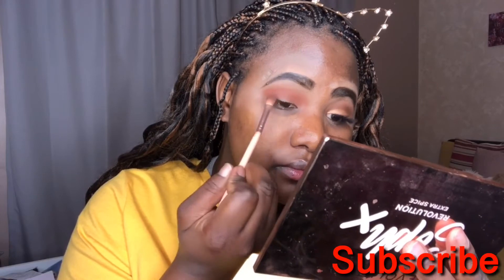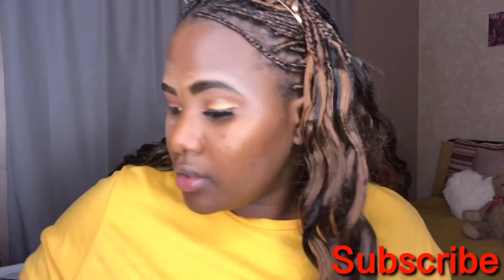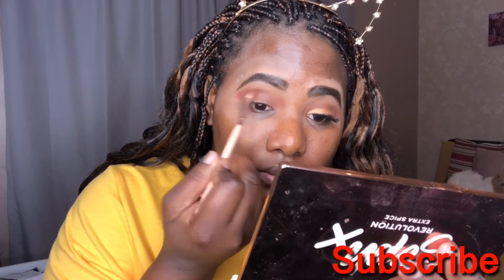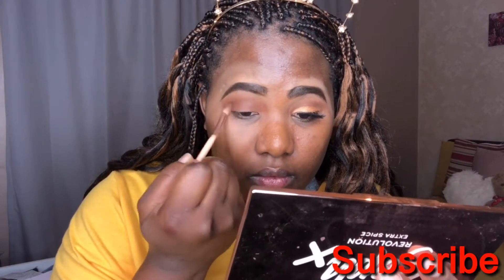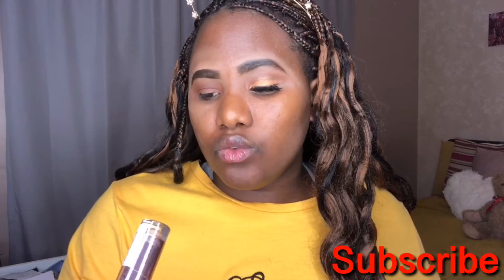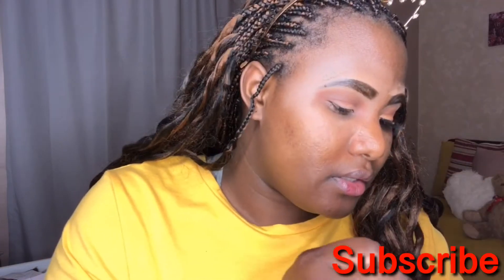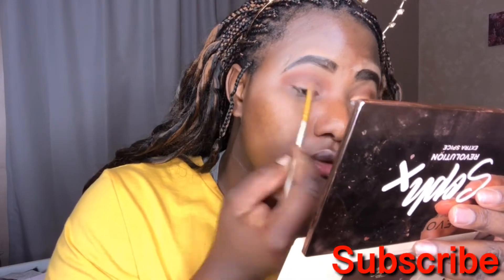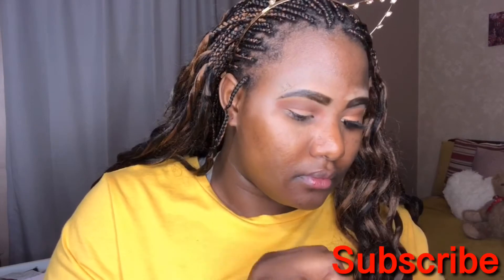Now as you can see, I went back with a deep deep brown to define my eye, because I have small eyes and we want to define that. When we cut the crease, it will be easier. Notice I'm not putting that everywhere — it's just in the middle. Now I'm gonna use a Revolution concealer in C12.5. We're just gonna use that to do the cut crease, and this is just a quick simple cut crease for you guys.